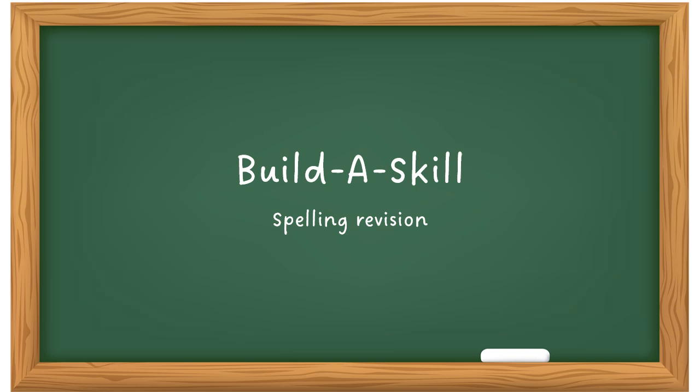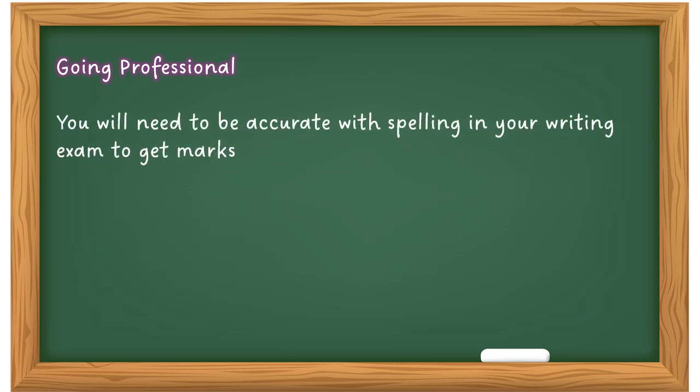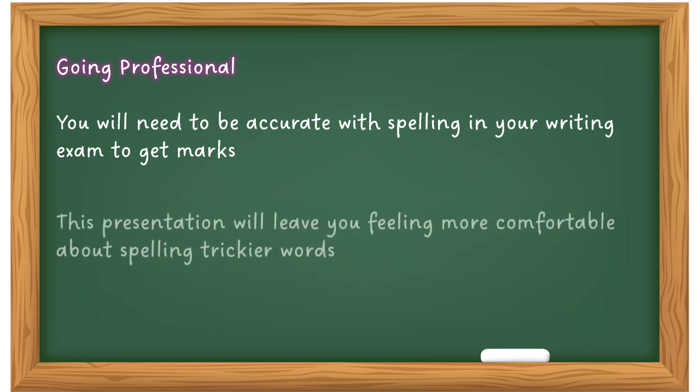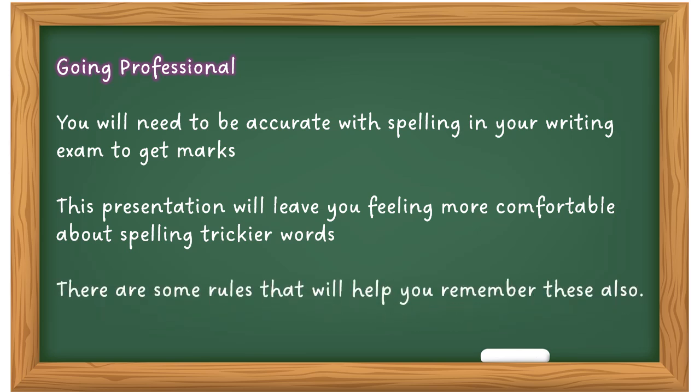Hello and welcome to Build a Skill. In this session we're going to look at spelling revision. Now most of us can either spell or we can't spell too well. The idea of this session is to make you think again about your spelling and how you can look to certain areas to help you improve it. Going professional, you will need to be accurate with spelling in your writing exam to get marks. This presentation will leave you feeling more comfortable about spelling trickier words, and there are some rules that will help you remember these.